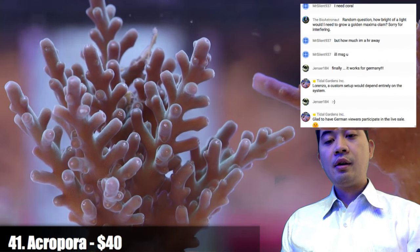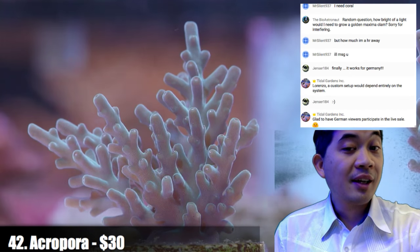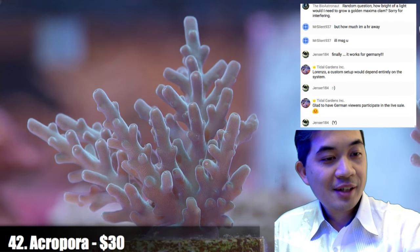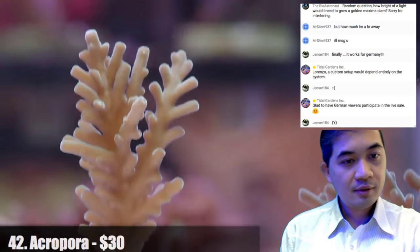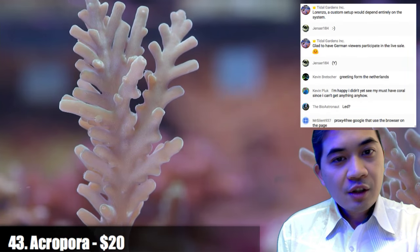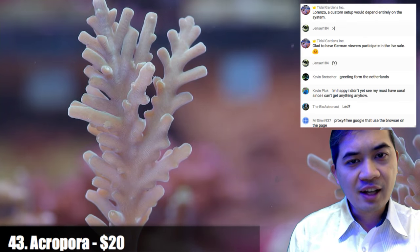Number forty-two — going back to what is this coral — it could be an acropora turaki, that's what it was sold to me as, but it also looks like an acropora echinata, so I'll let you guys decide. Number forty-three is a particularly interesting acropora — kind of a teal color on screen — it looks kind of peach without the actinic light and more teal with it.